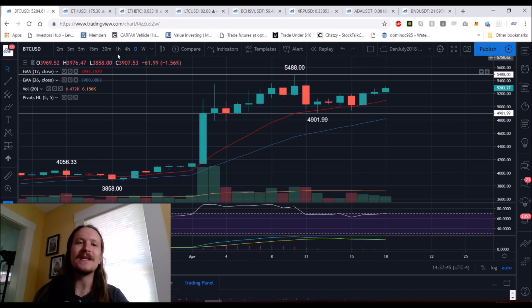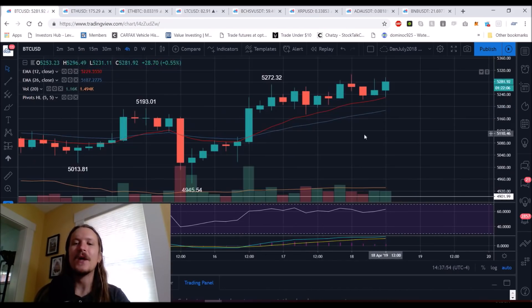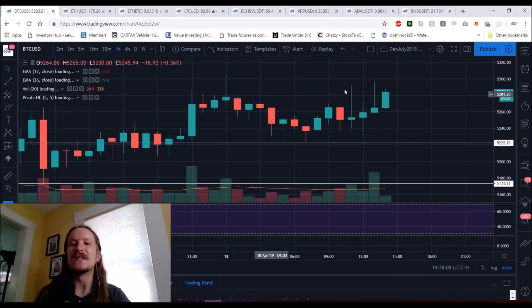For me, the four-hour uptrend is the most clear timeframe to be watching to help us answer this question. We have a clear uptrend with higher lows and higher highs that have been intact for a couple of days. We're holding the exponential support — the 12-period on the four-hour timeframe — and we can see higher lows. Our most recent higher low is $52,220, and our resistance right here is $53,050.